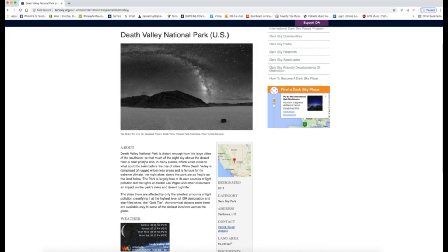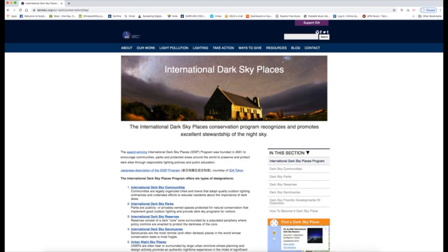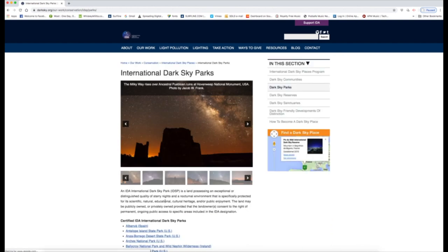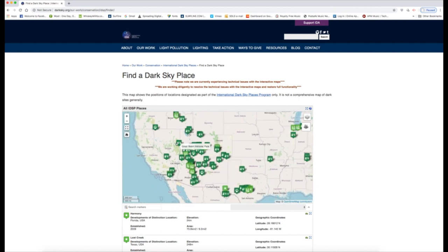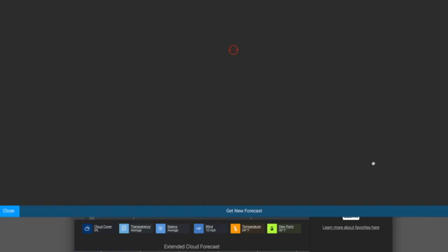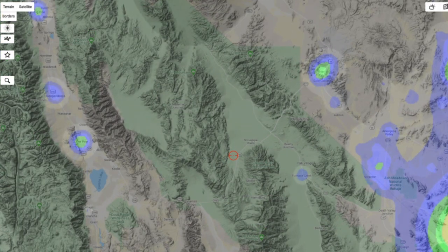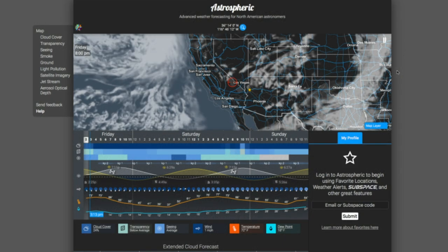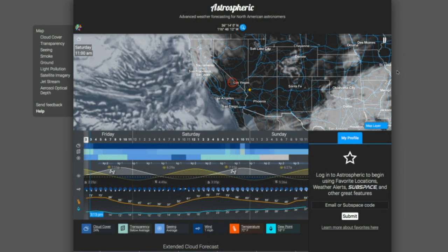We also planned on shooting in Death Valley because it's a certified dark sky park. This means there is little to no light pollution so you can see the infinite amount of stars in the sky. You can look up other dark sky parks near you by visiting the International Dark Sky Association website, darksky.org. If you don't live near a national park, you can use the website or app Astrophoric to look for areas near you that have little light pollution. I also love Astrophoric because it gives you hourly forecasts of cloud cover, transparency, seeing, wind, temperature, and dew point, all of which are essential for astrophotography.